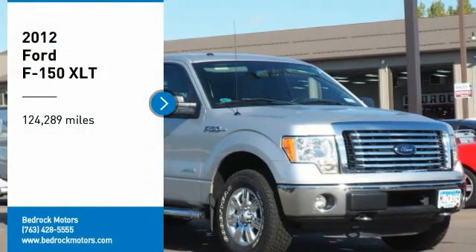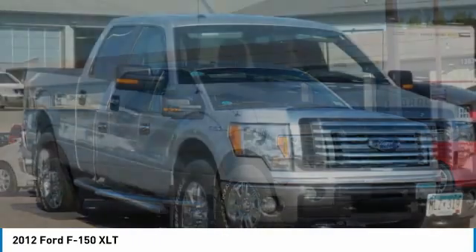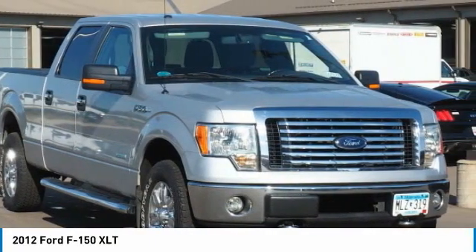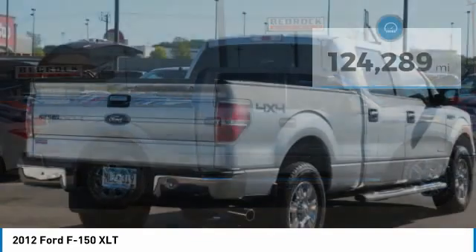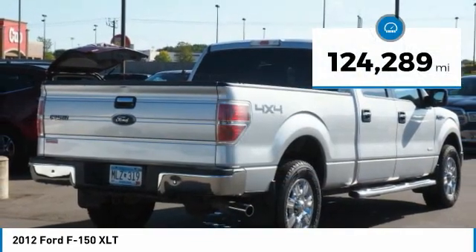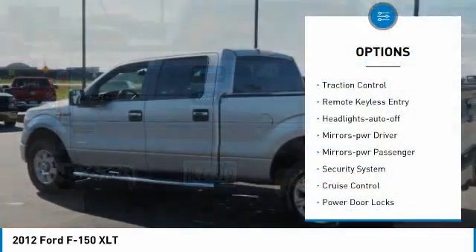Make a great choice today with a 2012 Ford F-150. A Ford F-150 knows how to handle any situation — it's built to follow orders, no whining. This vehicle has less than 125,000 miles.